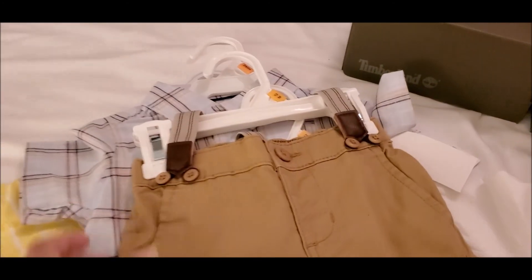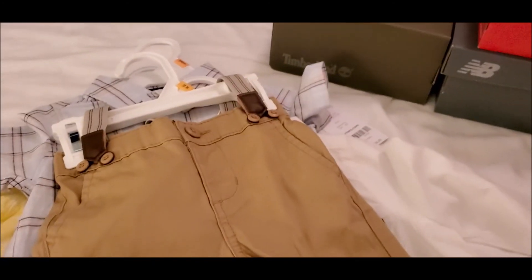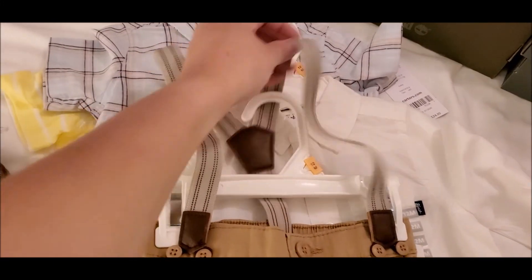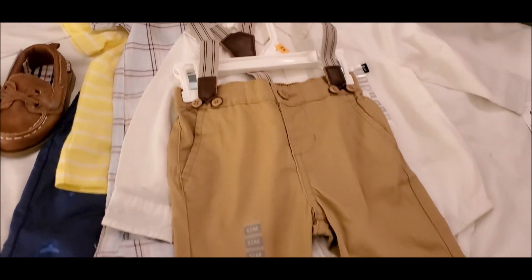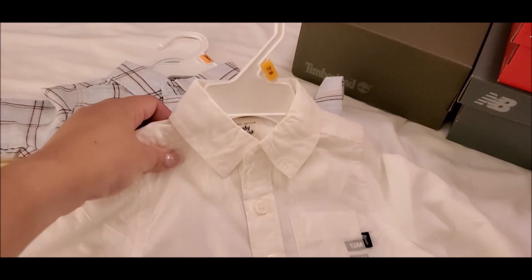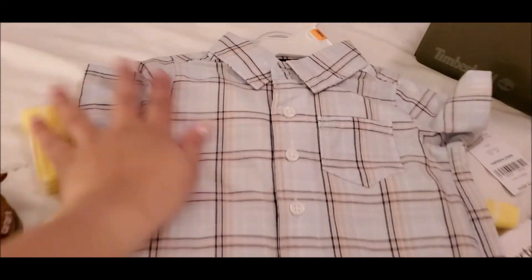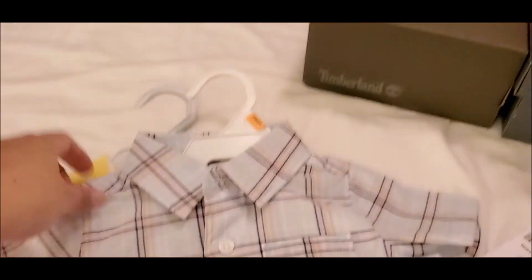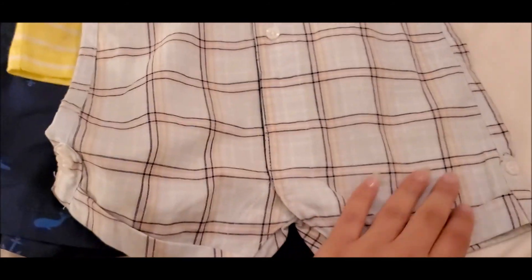First, we went to Carter's. We got these 12-month suspender pants for Levi — so cute! We got these suspenders to go with this long sleeve top, also in 12 months. And then the next one is a romper, or jumpsuit for babies.